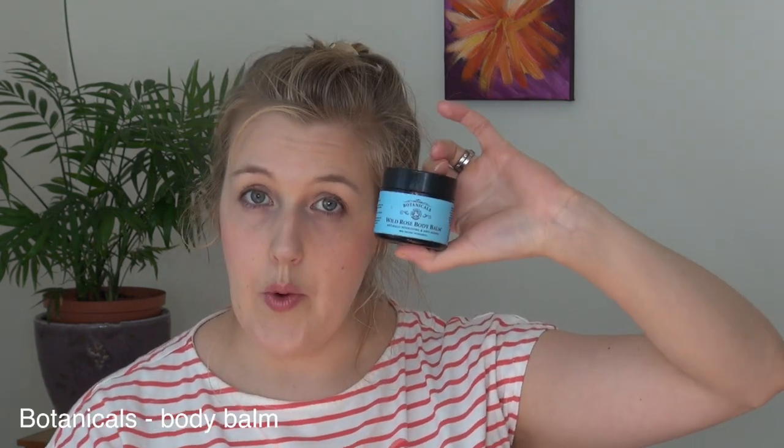Then the body balm from Botanicals — a wild rose body balm that I love, love, loved. The smell is so incredible; it actually smells like autumn to me, probably because I used it in autumn. Their rose scent is just perfect. The balm really sucks into the body and hydrates so well. I will definitely definitely get this again.